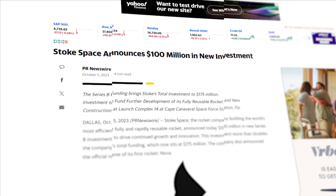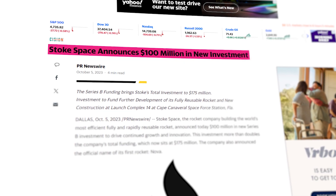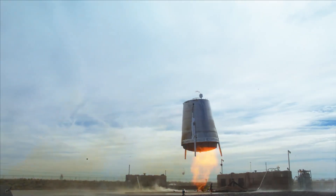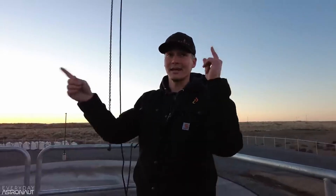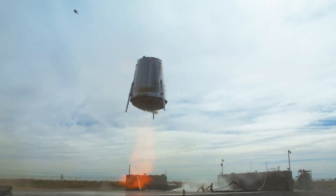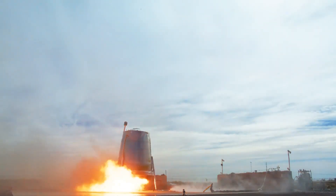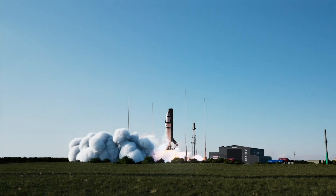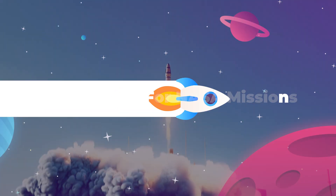That seems to be the right call, as with their efficient approach to design, Stoke managed to score themselves a hundred million dollars in new investment funding back in October, as a result of their outstanding hopper tests just a week before that showed a huge leap in their technology from their Everyday Astronaut interview. Having an untethered test of a new thrust control system was a bold gamble that paid off, and Stoke has been closely watched by the community ever since. At the speed they're building and testing, we might see a full launch to landing test later this year.